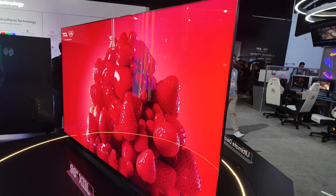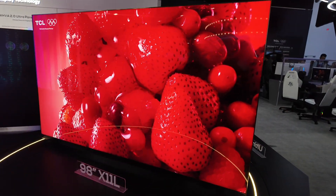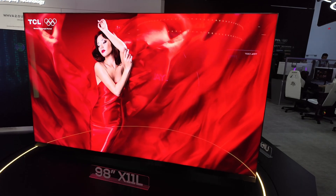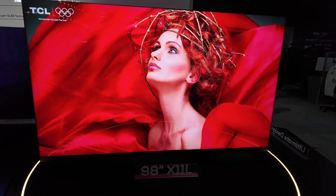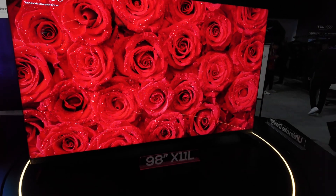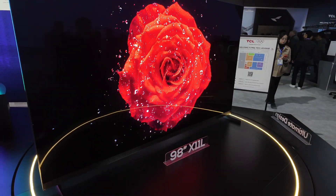This is the SQD Super Quantum Dot — 10,000 nits of peak brightness. As mentioned, you have 20,000 local dimming zones, and that is on our X11L, which we think is going to be the king of TVs in 2026. It looks absolutely beautiful. Is the X11L going to be available in different sizes?